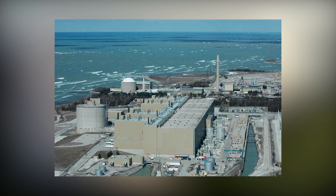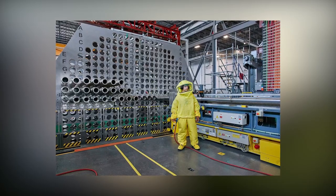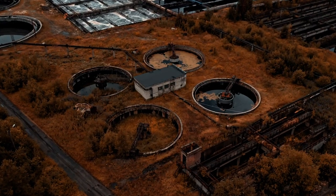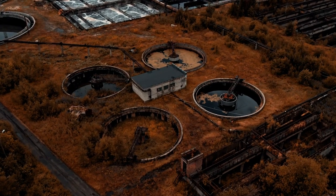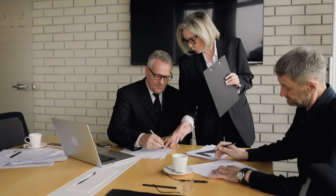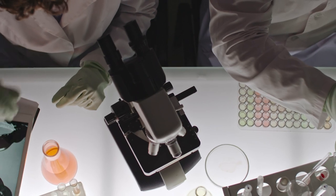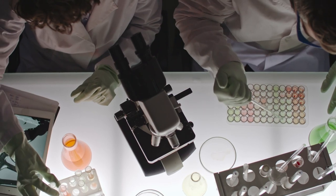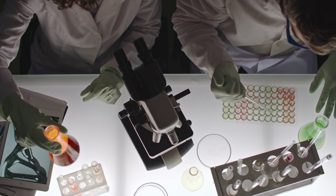Specifically coming from the CANDU reactors in Canada, which filter out the tritium at a rate of about 500 g per year. Tritium has since become one of the most expensive things in the world, with a price tag of over $30,000 per gram. The current stockpile of 25 kg is, however, a potential problem, as the plans for fusion reactors require a bit more than that — and by a bit, we mean a lot.